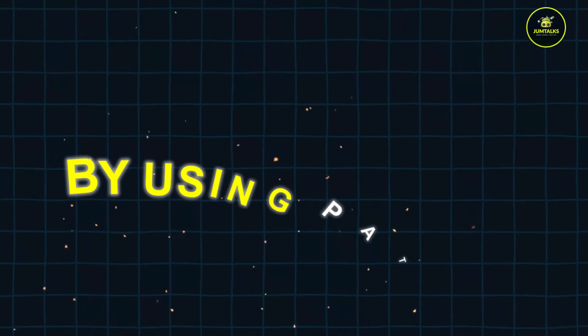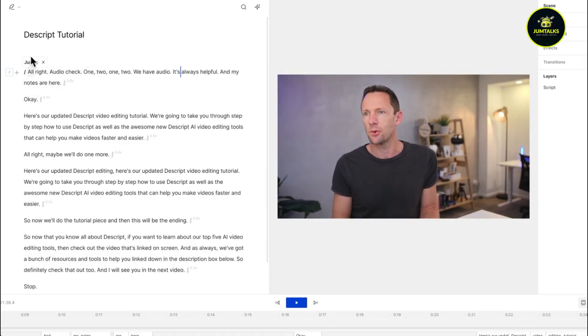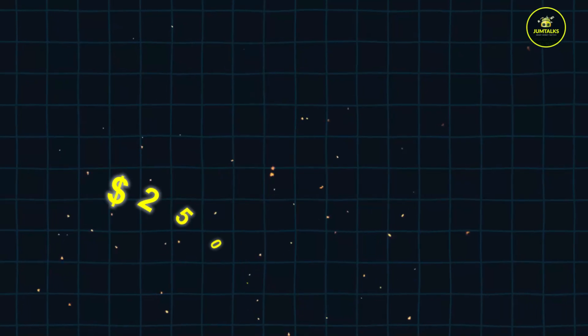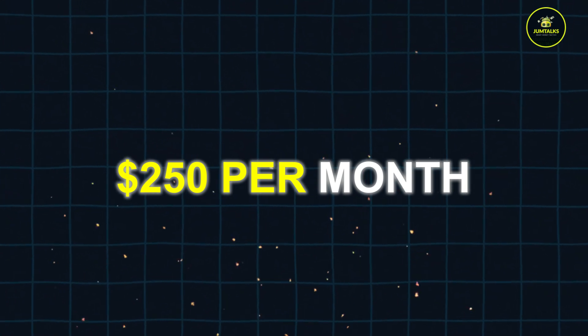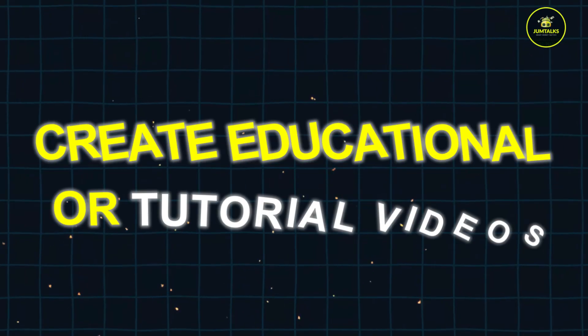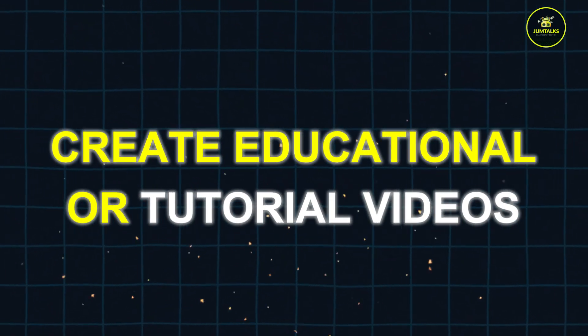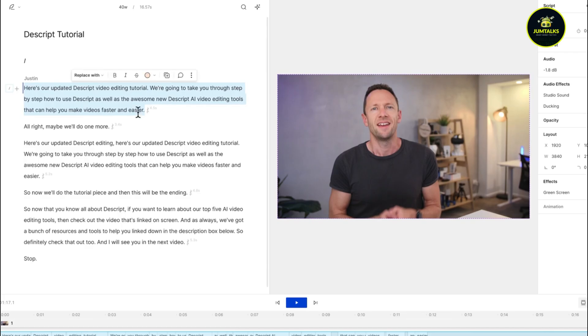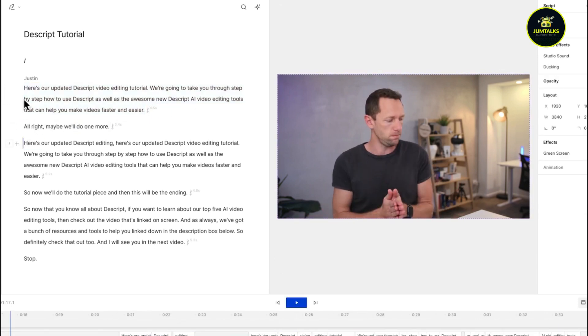Additionally, by using Patreon, you can offer exclusive content to your supporters and charge them a monthly fee. Even with just 50 patrons contributing $5 each, you could make $250 per month. Descript also allows you to create educational or tutorial videos, which can be sold on platforms like Udemy or Teachable. By uploading your Descript-created videos on YouTube or other platforms, you can expand your audience and boost your earnings significantly.